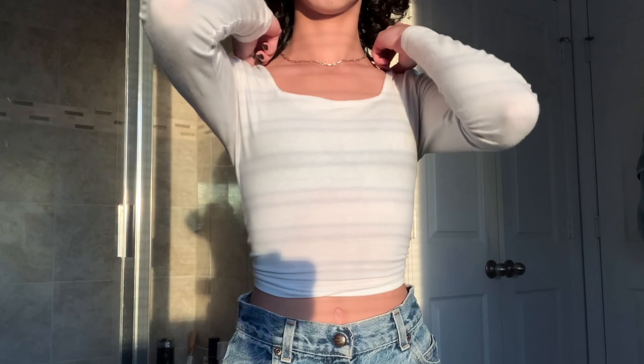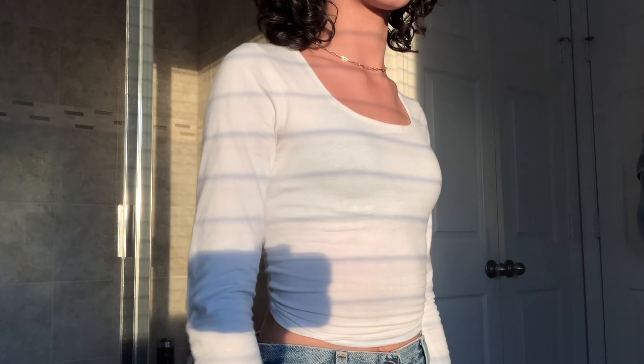Onto the first piece of clothing: this shirt right here that I got from Goodwill. It's white with a square neckline, which is one of my favorite types of necklines on a t-shirt. It's plain solid white with a little crop, which is super nice. It's one of my personal favorite staple shirts — I can work with literally anything, and I only got it for like two bucks.